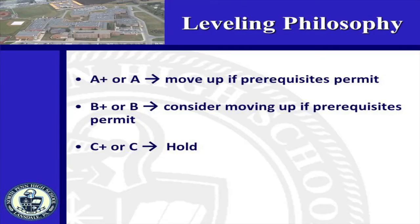Let's talk about leveling. Here's our leveling philosophy for English, social studies, math, and science. If you are earning an A or A-plus in your current level, you should move up to the next higher level course in the sequence, if one is offered. If you are earning a B or B-plus, you should consider the benefits of moving up. If you are earning a C or C-plus, hold at your current level. If you are earning a D, the reason you are earning a D plays an important role in determining your course level for next year. We want to encourage each of you to challenge yourself at the highest level possible, but we don't want you in a situation that puts you in the failing range in spite of your best efforts.